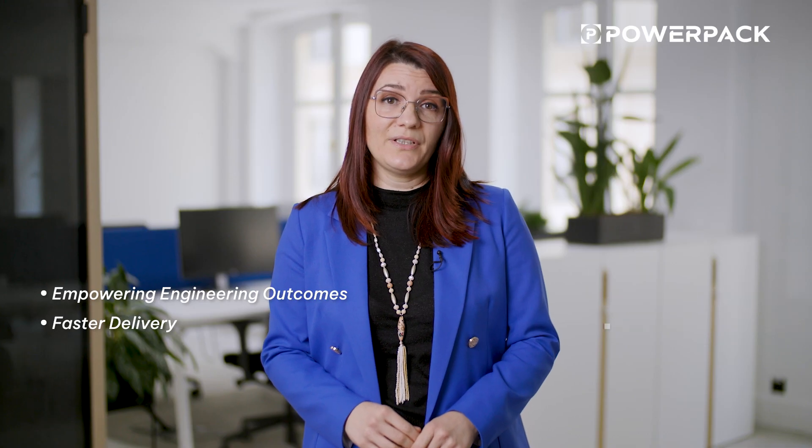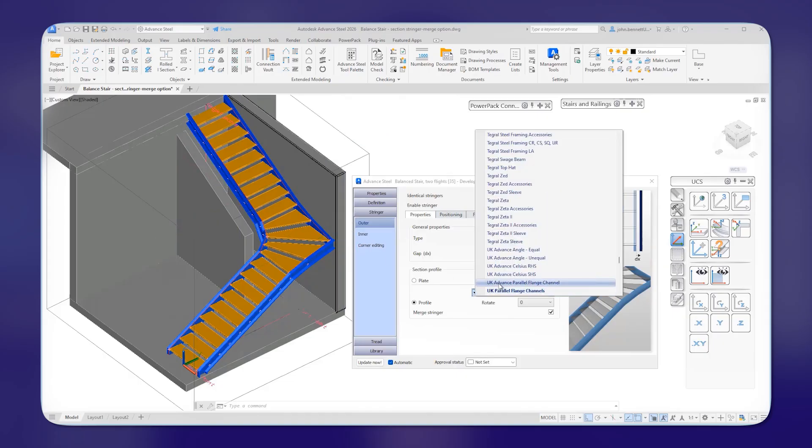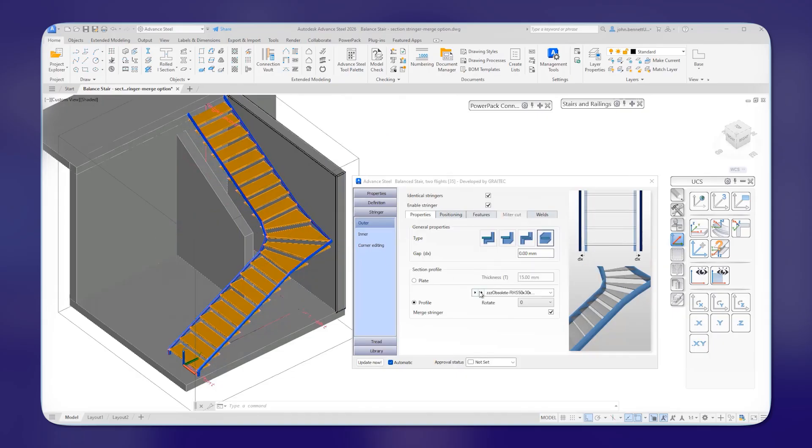Hello, I'm Adriana Ghirlan. At Grytec we empower customers not just with technical tools but also with strategic solutions to accelerate project delivery, reduce compliance risks and improve collaboration. I'm excited to introduce the key innovations in the PowerPack for Advanced Steel release 2026.